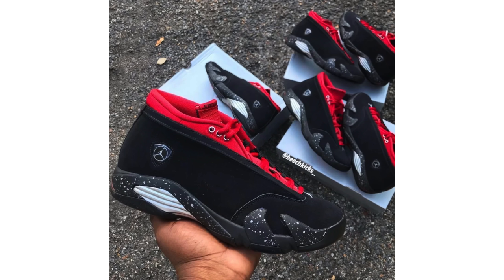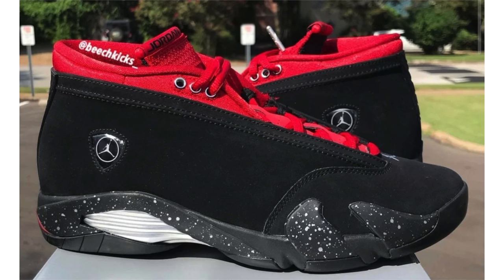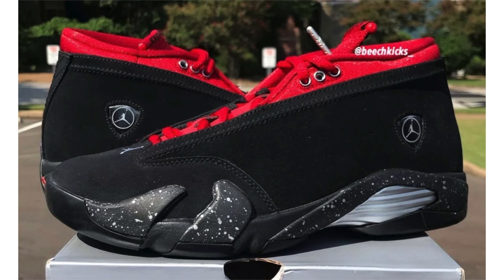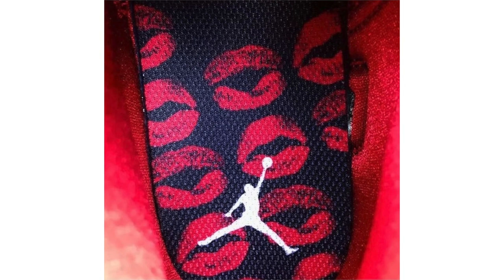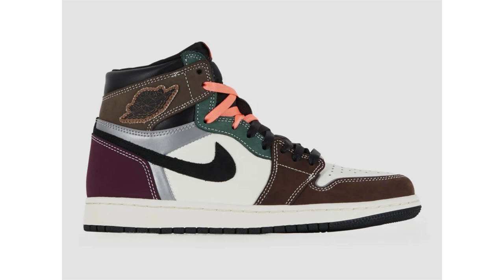New images of the Air Jordan 14 Low Red Lipstick recently leaked, giving us a better look. I'm a huge fan of the Air Jordan 14, and black, red, and white is typically an instant cop for me — but I think what's throwing me off is the speckle detailing on the midsole. From these new images, we can also see that the insoles will have kisses all over them. It'll probably be strictly for my collection. They will release on September 16th at a retail price of $170.